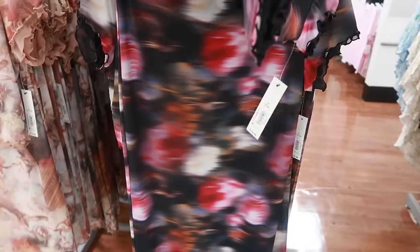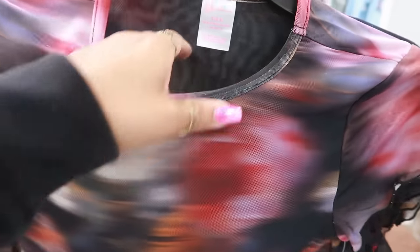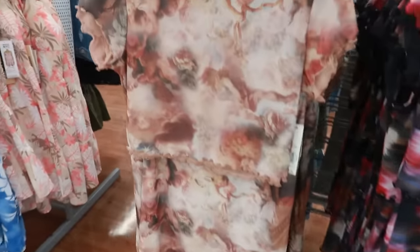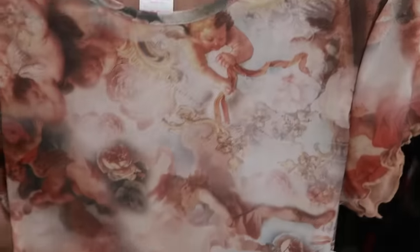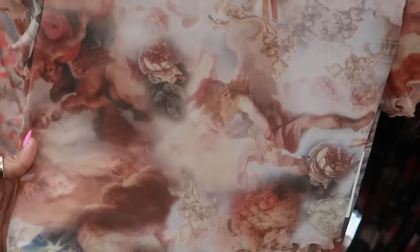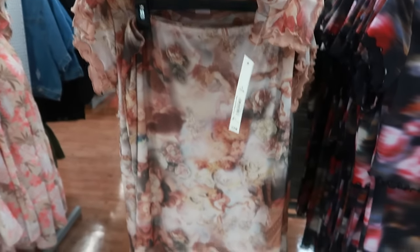Here's another two-piece little skirt set for $14.98. It has that mesh material but it is not see-through. There's a little scallop detail around the bottom of the top and the skirt. Then this one is cute — it has little angels, almost like cupids. This would have been really cute around Valentine's Day. I like that.